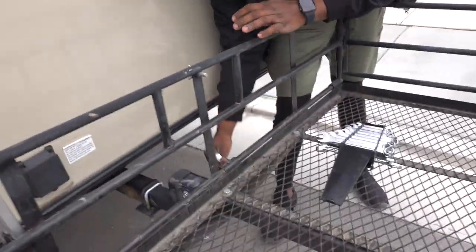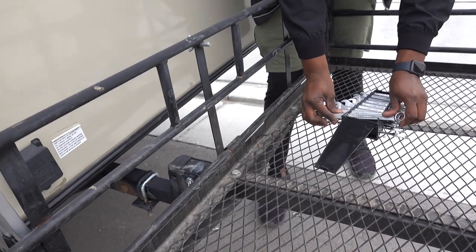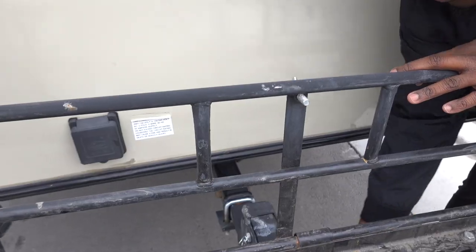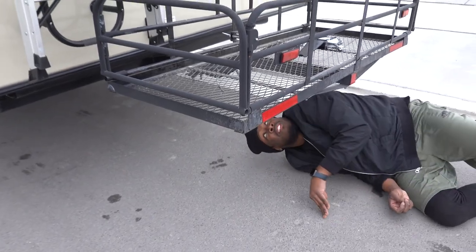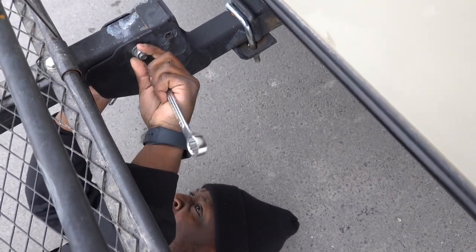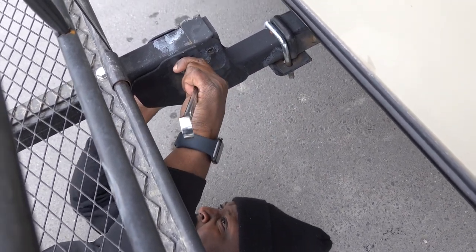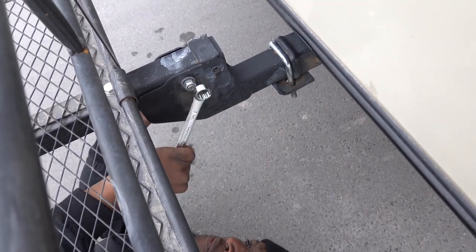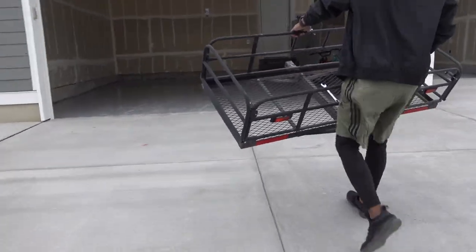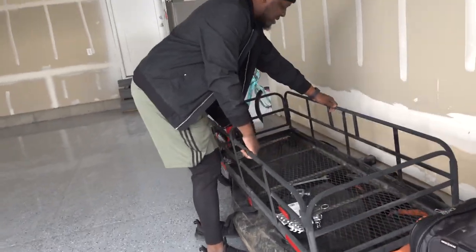I almost forgot how to take this off. If we take this off, we get a little bit more length here. I think I've greased all this stuff. Almost there. So hopefully by having this off the RV, it helps us fit in the garage a little better. It's about two feet wide.